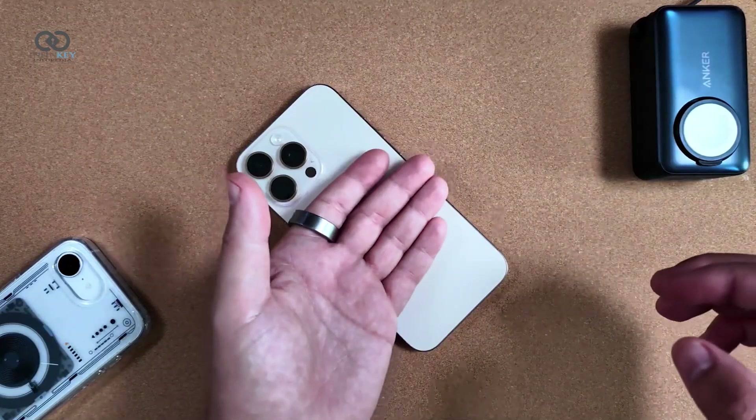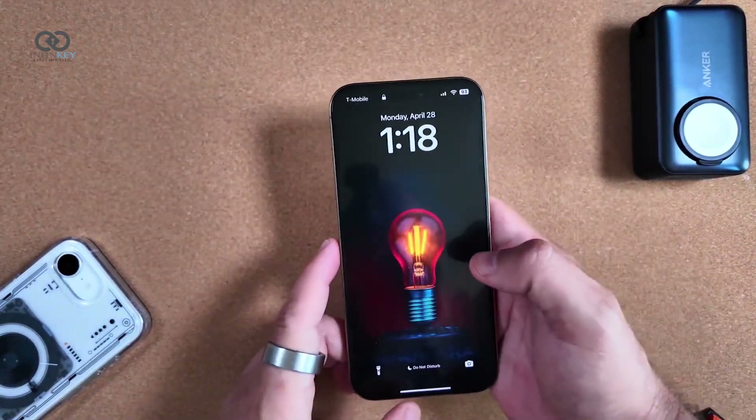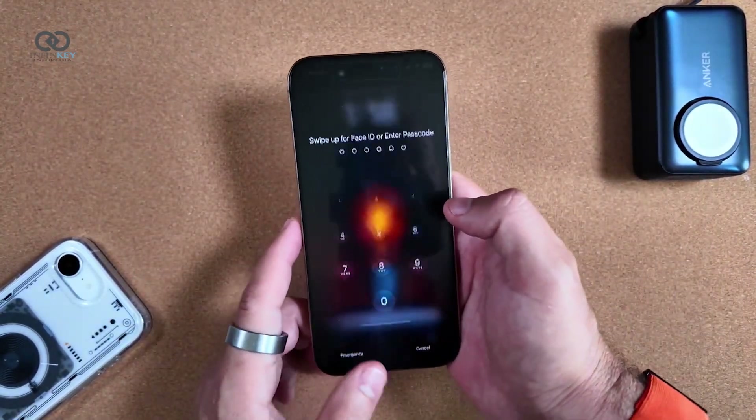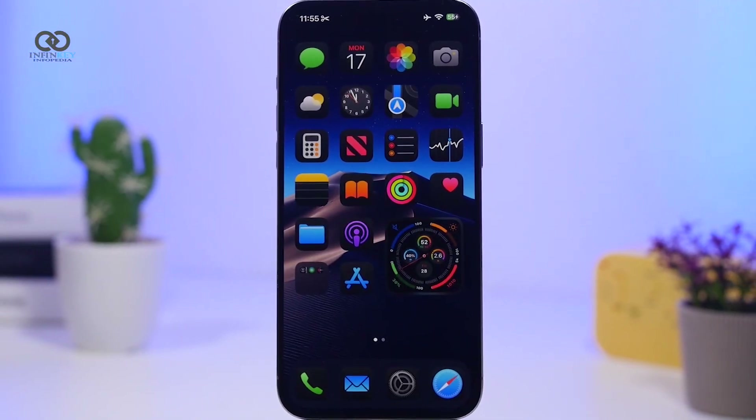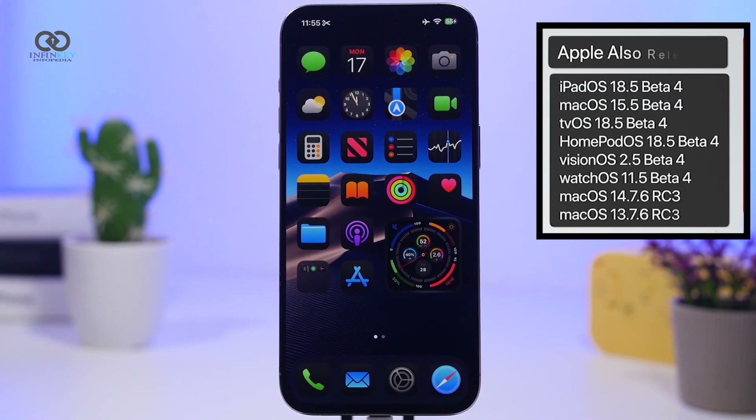Whether you're running the latest iPhone 16 Pro Max or an older compatible device, this update is one to keep an eye on. And it's not just for iPhones — Apple also rolled out fresh betas for iPadOS, MacOS, tvOS, HomePod, Vision Pro, and even the Apple Watch.